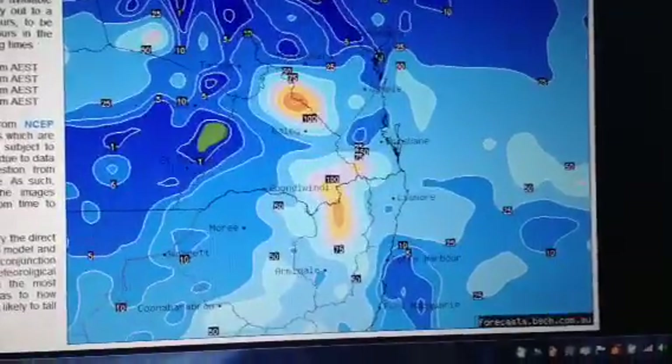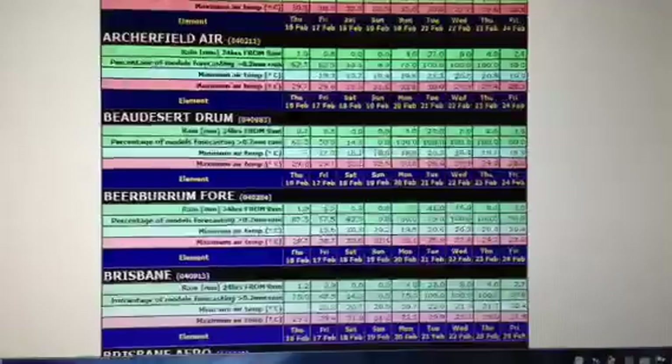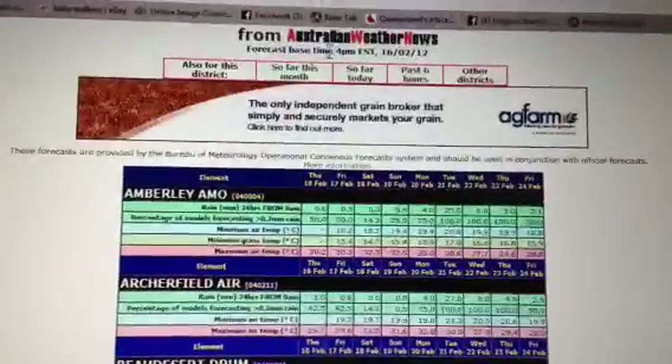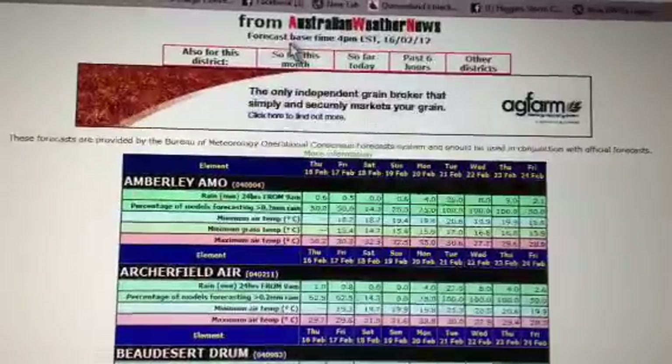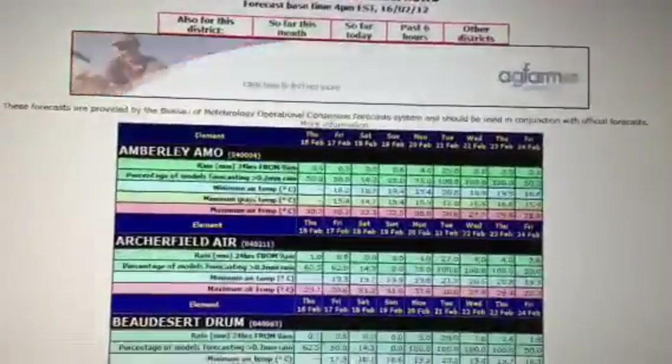That was from Australian Weather News, by the way — that OCF. It's publicly accessible, free content by Australian Weather News, up the top here. Very good source of information for weather as well, and it's got a lot of other stuff accessible from the homepage.